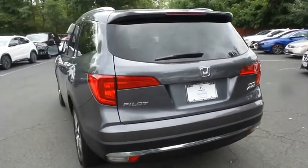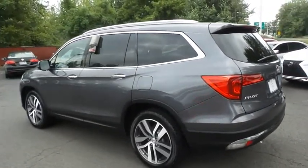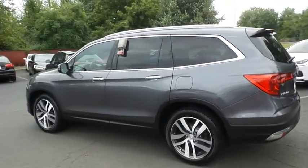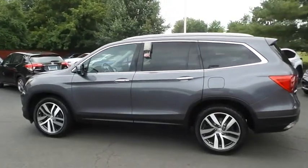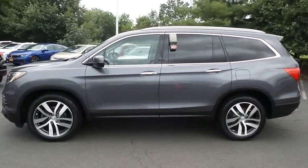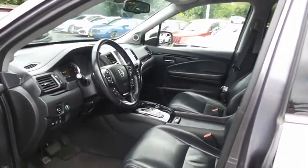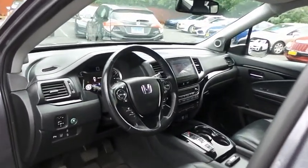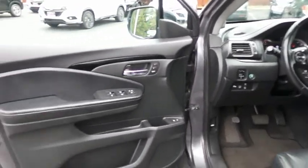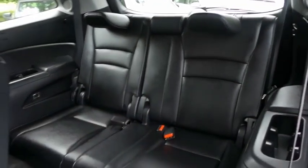This gorgeous Pilot Touring has just arrived at Honda of Nanuet. It only has 55,000 miles. It's gone through a comprehensive 182-point inspection, and it's backed by a 7-year, 100,000-mile powertrain warranty. The black leather seats are in excellent condition, and this Pilot's interior is extra clean.